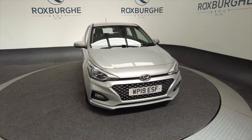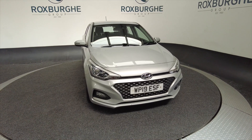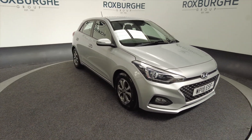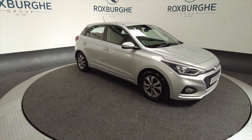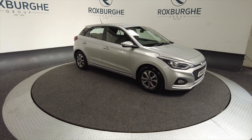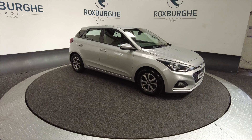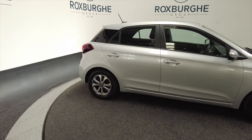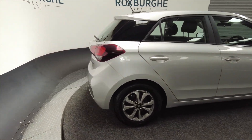Hello and welcome to the Roxburgh Group Vehicle Showcase. Today we're showcasing this Hyundai i20 TGI SE in silver on a 2019 plate. It's a seven-speed petrol and you can look at around about 47 miles per gallon. As you can see it's got alloy wheels, it's a five-door — really nice looking little car in lovely condition.